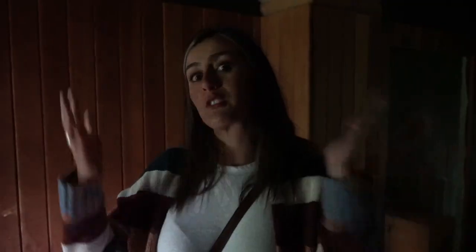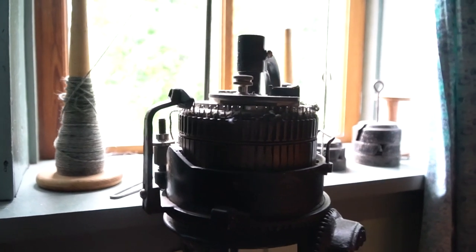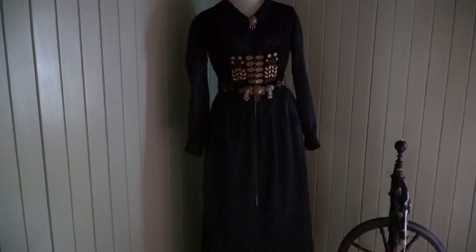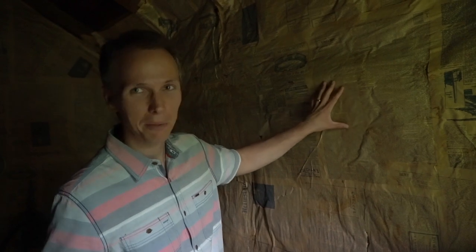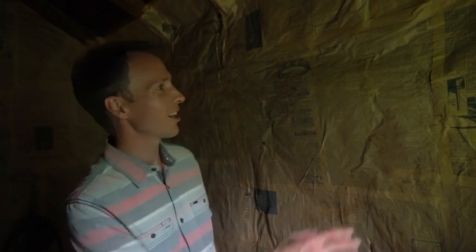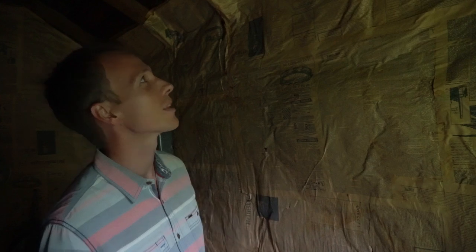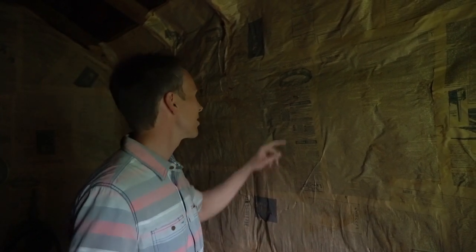We've been touring the house for a little bit and it's quite dark, because of course back in the day there was no electricity, so they're trying to keep the house as original as possible. Actually, 80% of the furniture is original. Another interesting fact is that they used newspaper as insulation — not only in the walls but also in the floor — and these are original newspapers from different parts of Canada.